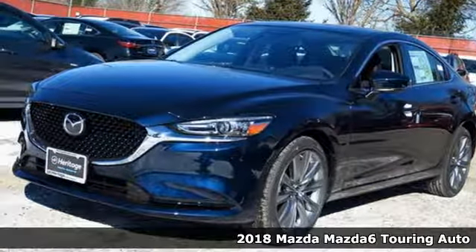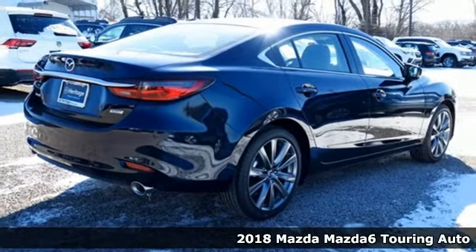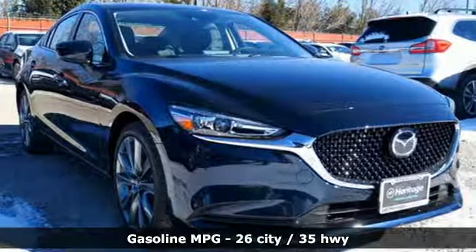Here's a new 2018 Mazda 6. If the right clothes can make a difference, imagine what the right car can do. It boasts an impressive list of features like these.